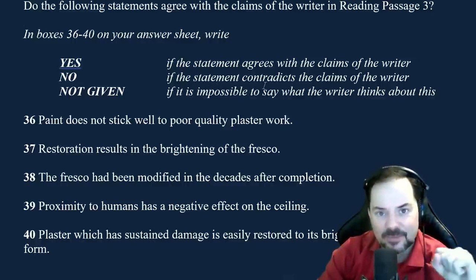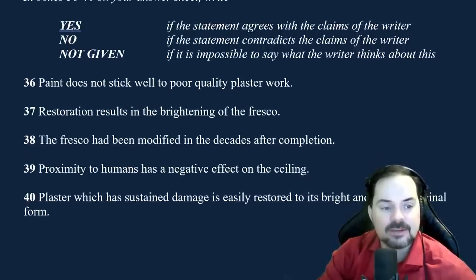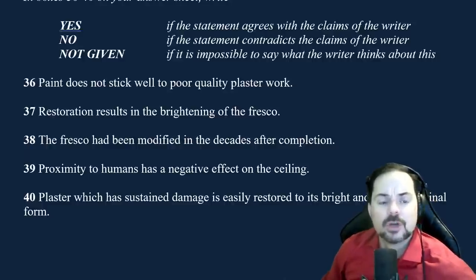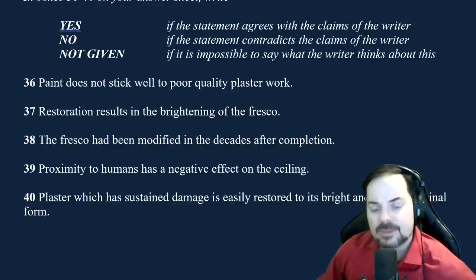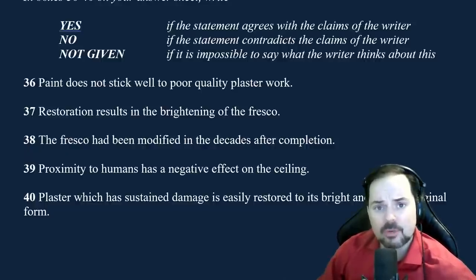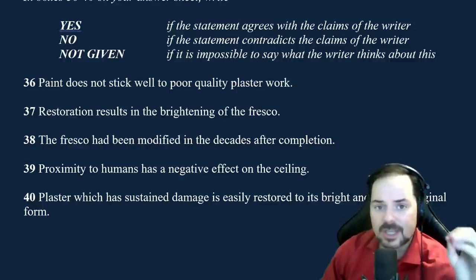The IELTS exam does not lie — they use real facts, real information. As we know, when we restore a painting it becomes brighter, so of course the fresco becomes brighter. The IELTS is not going to purposefully mislead or trick you. So it's a yes — this should only take about 20 seconds to answer. Number 38: 'The fresco had been modified in the decades after completion.' Is it important to know whether or not this fresco went through changes over the years?